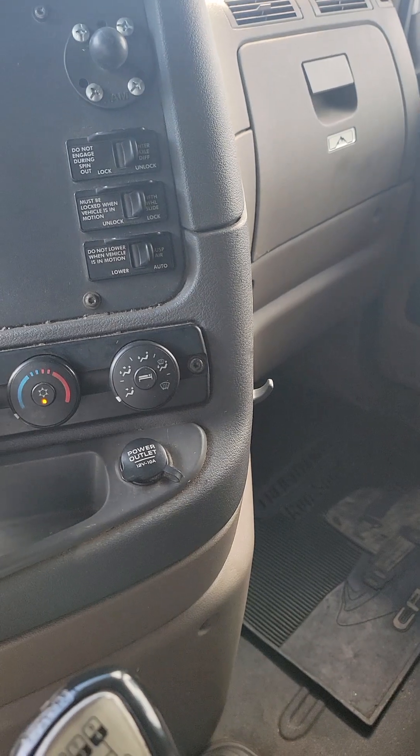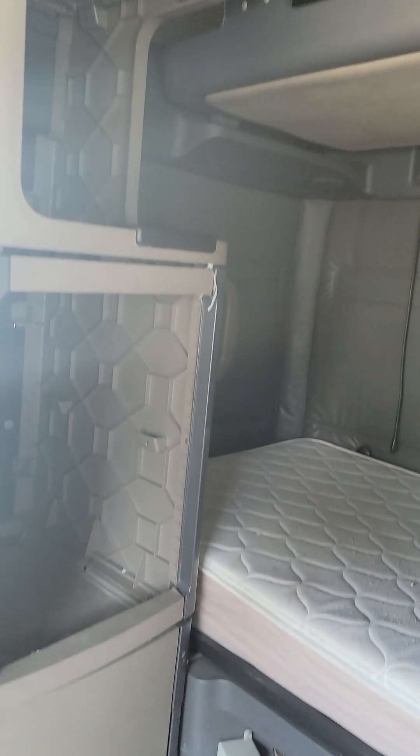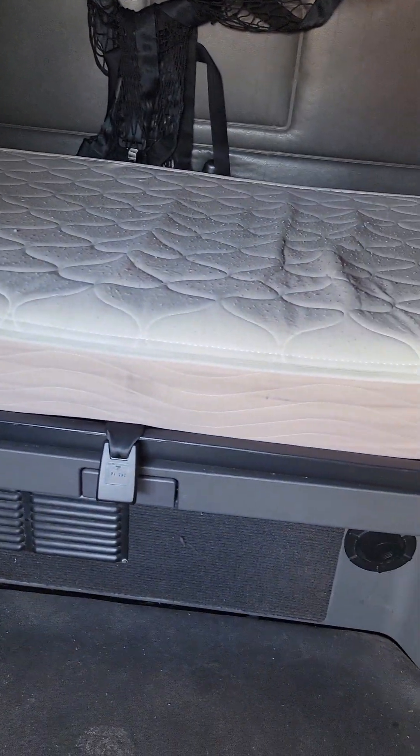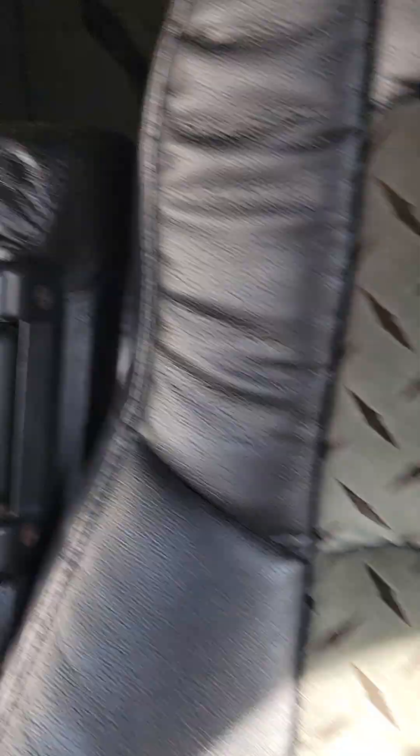AC works, the heat works — though you guys are not going to need any heat because it's getting warm now. Got the double bunk, so if you want to bring your wife or your kids along and enjoy the road together — legacy seats, very comfortable. This is a solid truck right here.